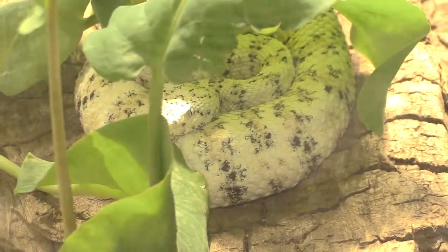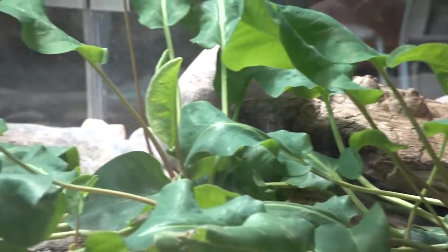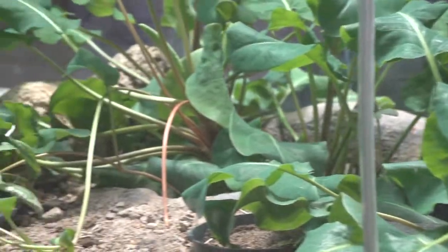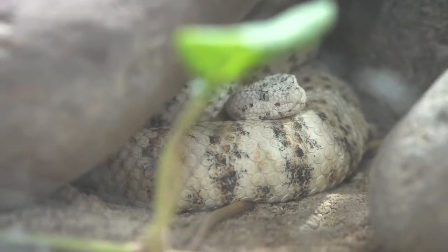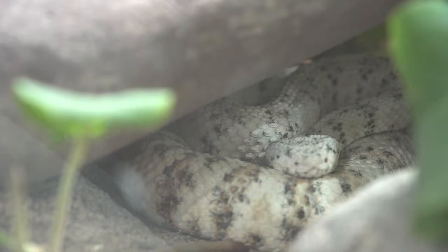Speckled rattlesnakes are distributed across western and southwestern Arizona. Depending on where they are from, they express different color variations, such as off-white, peach, rusty orange, pale gray, and pale blue-gray. These colors help them blend into the surrounding rocks as a form of protection from predators or as a disguise for potential prey.